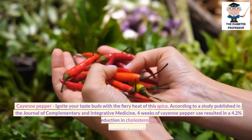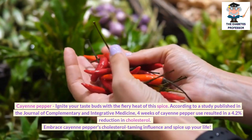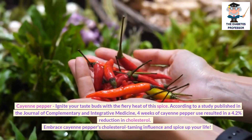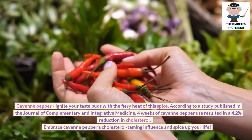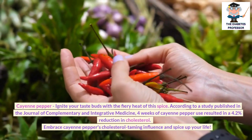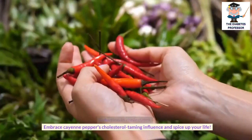Cayenne pepper: Ignite your taste buds with the fiery heat of this spice. According to a study published in the Journal of Complementary and Integrative Medicine, four weeks of cayenne pepper use resulted in a 4.2% reduction in cholesterol. Embrace cayenne pepper's cholesterol-taming influence and spice up your life.